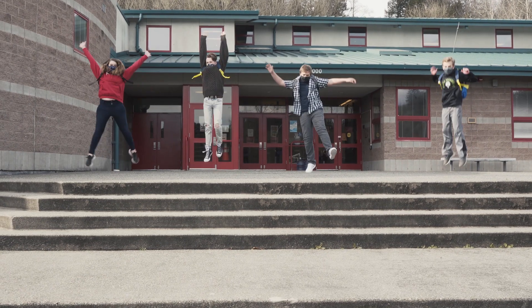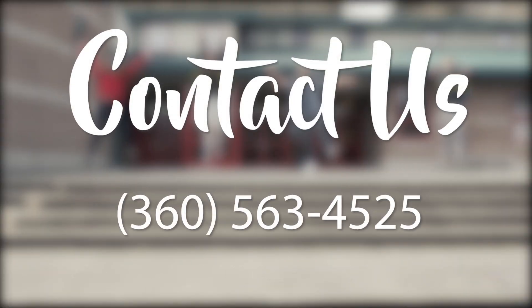Again, we are so excited to have you back on campus and we look forward to seeing you soon. Thank you everyone for watching the video. If you have any questions regarding school reopening, please do not hesitate to contact us at the phone number provided. Thank you and have a great day — we will see you soon.